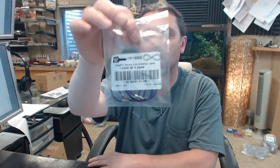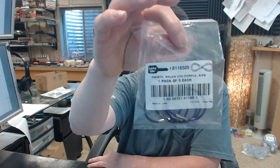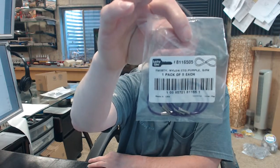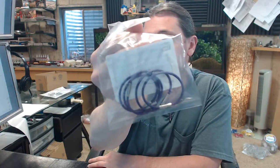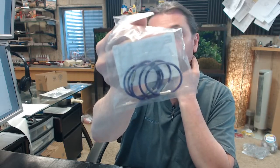Hello, my name is Rich Howard, owner of Architectural Builder Supply, and this video is to bring you a closer look at the Lucky Line number 8116505. This is a bag of five nylon coated aircraft cable twisty type keyring in purple.